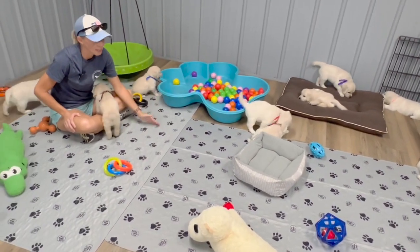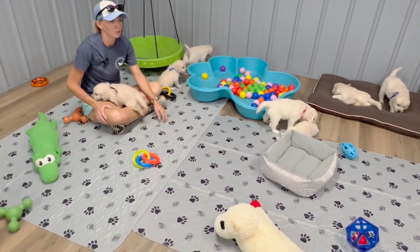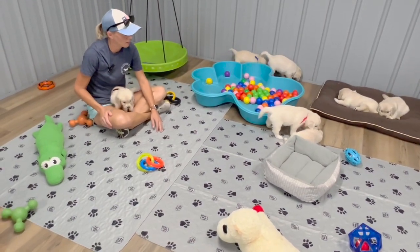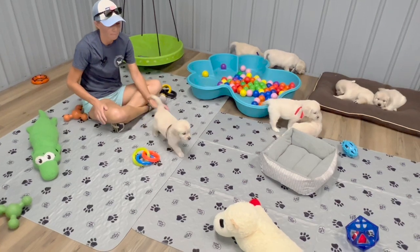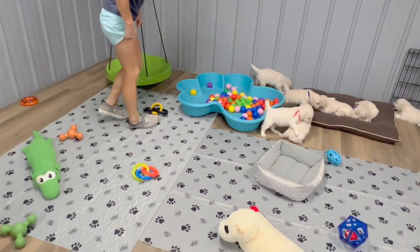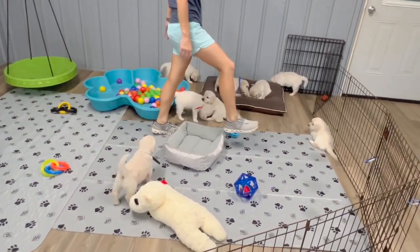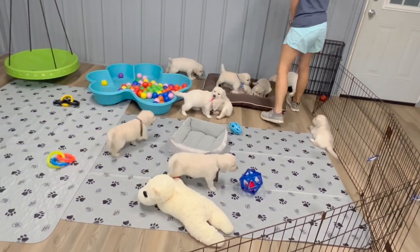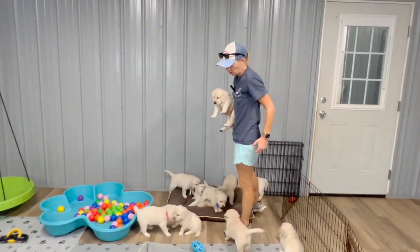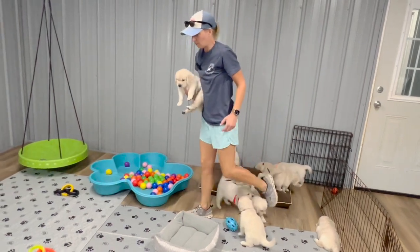Your puppy needs to stay here until they are eight weeks old. I promise you they will still be adorable and little and you'll be able to hold them — you won't miss the cute little puppy face. It's just very important that they stay. We have some chunky girls in this litter. They've got the boys beat for sure in size.